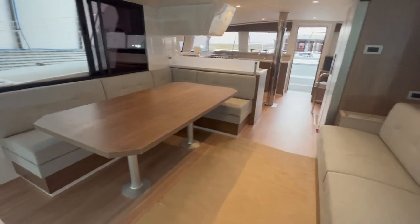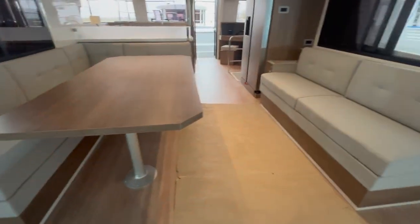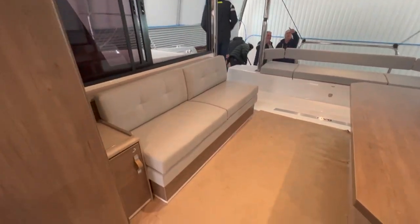And this is the salon. The floor has coverings on it because we're in the factory. This table — usually used for charter — but you can have a drop-down table that turns into a coffee table.